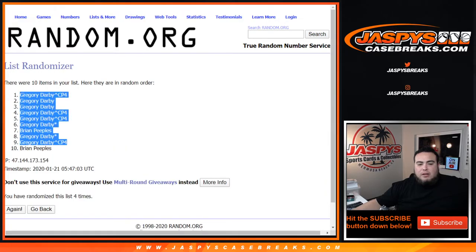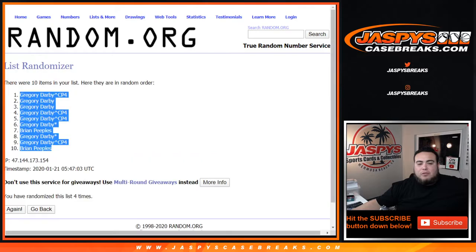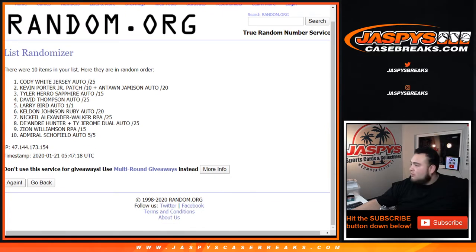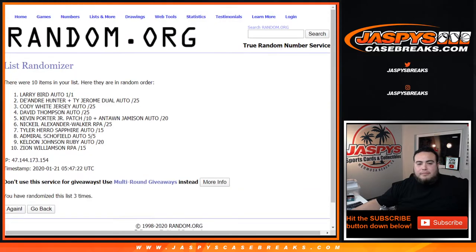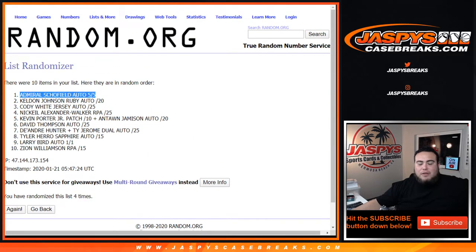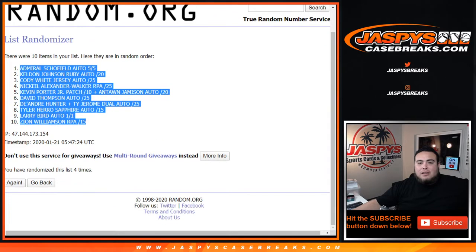Gregory down to Brian Peebles. Alright, let's go four times. Admiral Schofield at the top, 5 out of 5, down to the Zion Williamson RPA out of 15 after four times. Wow, look at that.